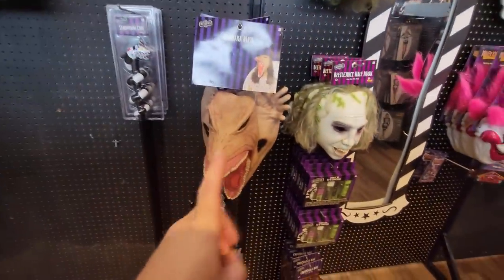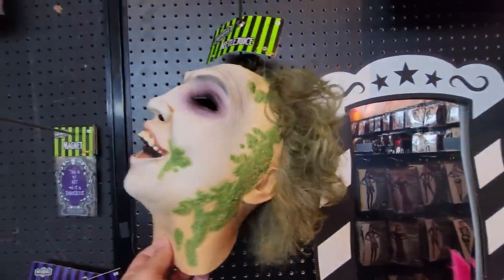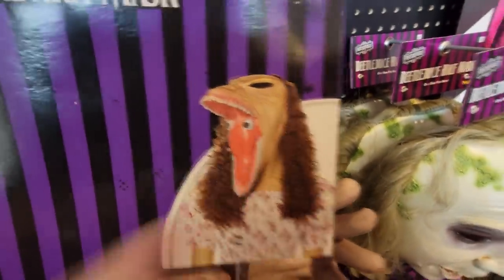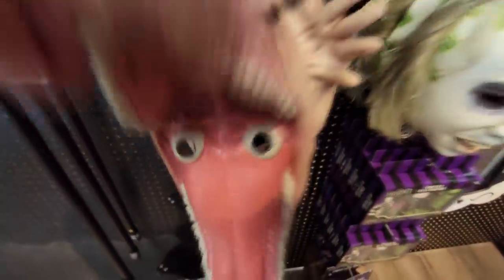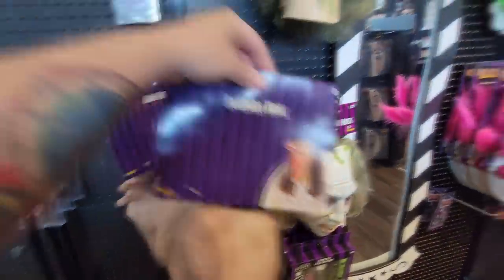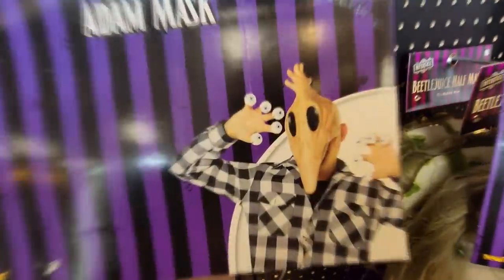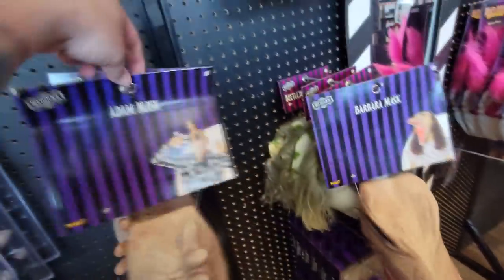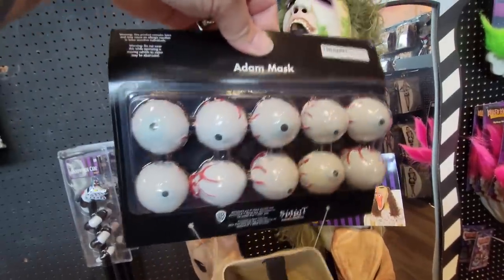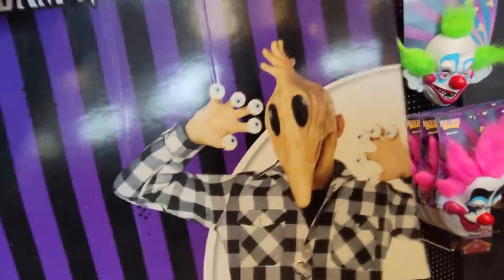I showed this in another video, but these are some of the coolest masks I've seen so far this year. Of course you have Beetlejuice - that's the half mask, and here's the full head mask. Over here we have Barbara with the eyes in her mouth - that's where you see through, there are holes there. And behind that, we have the Adam mask - this is my favorite. There's Adam with his hand poking out through the back and his nose stretched. If you turn it around, there are eyeballs that come with it so you can put them on your fingers.